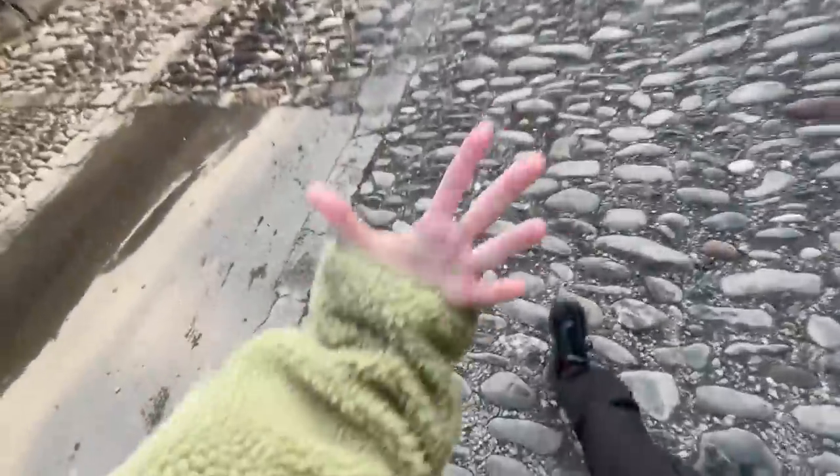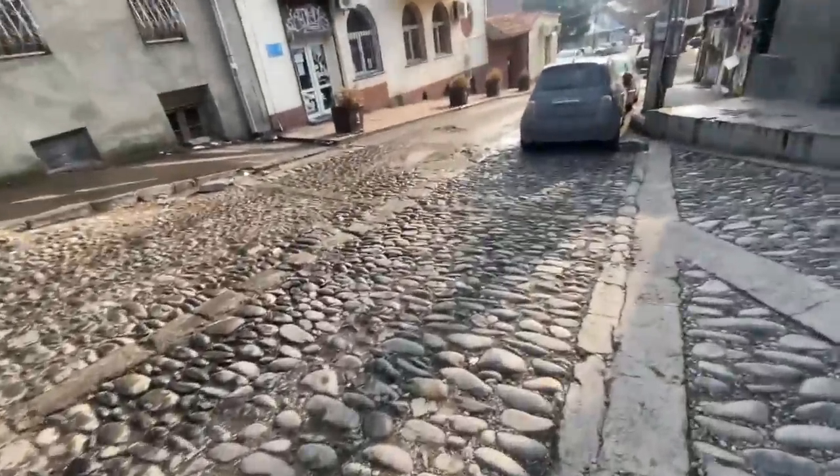Very unusual covering of the roads. Taxi drivers hate it, but it looks very old and beautiful.